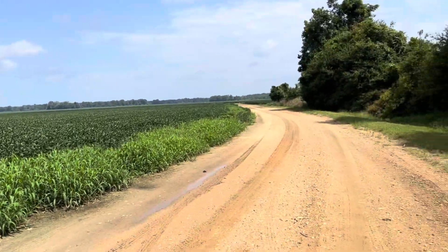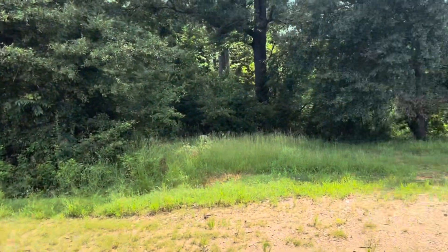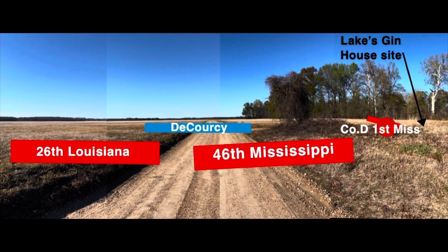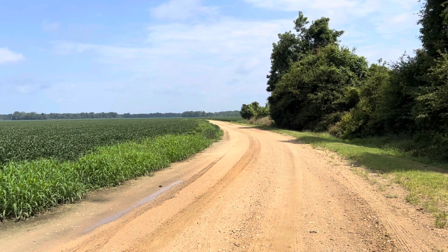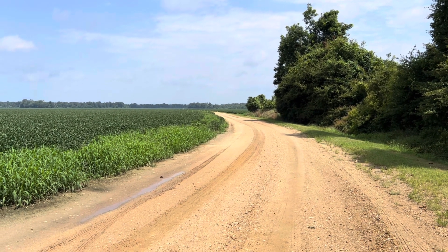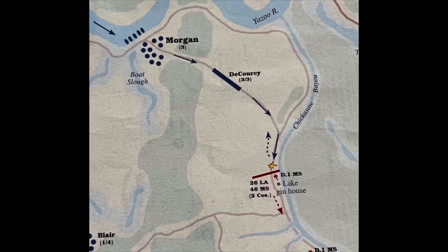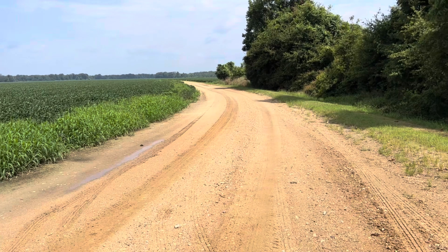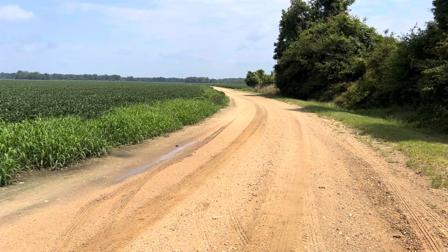Where this dirt road turns and kind of touches the Chickasaw Bayou for the first time would have been the approximate location of Ann Lake's Cotton Gin. Approximately right here, the 26th Louisiana, the 46th Mississippi, and one battery of the 1st Mississippi Artillery would have been deployed facing that direction. Coming down the road would have been Colonel DeCorsi's brigade. Right here on December 26, 1862, the first shots of the Battle of Chickasaw Bayou were exchanged.